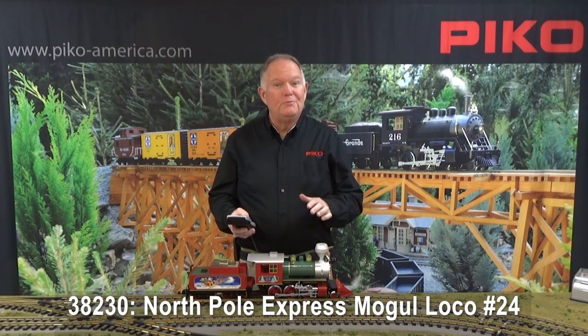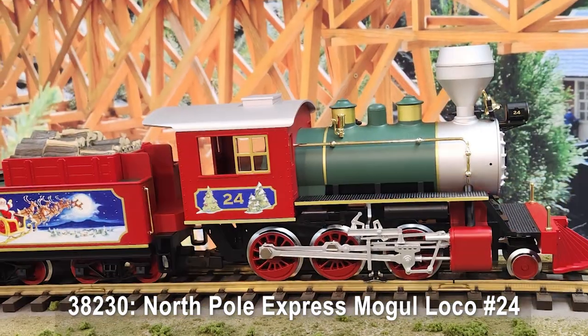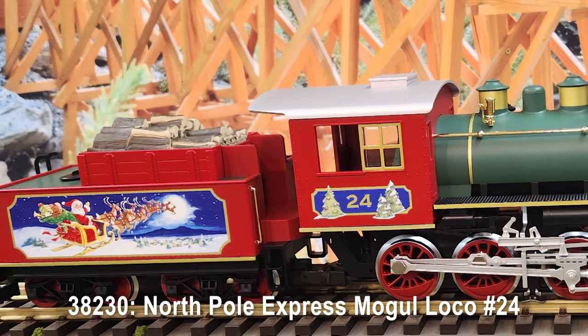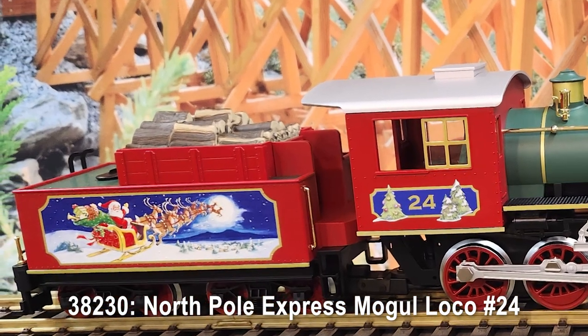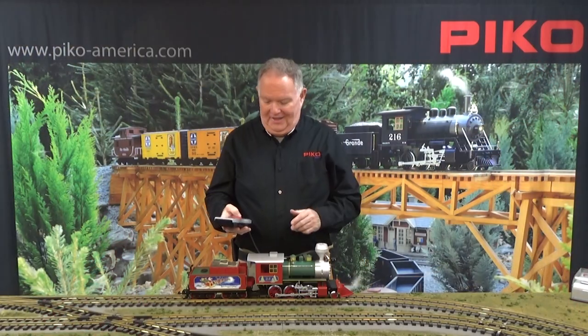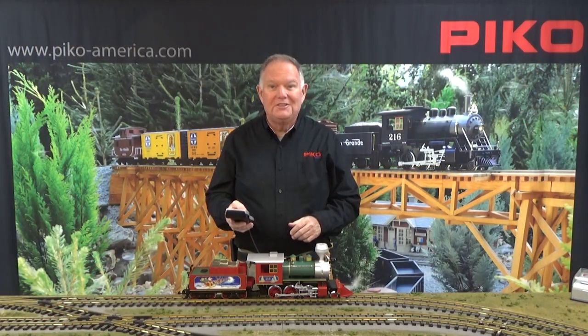Here's a beautiful new mogul locomotive all decked out in Christmas colors with original artwork on the tender as only Pico can do. It comes with all the bells and whistles — we've got smoke, we've got lights, and sounds galore.